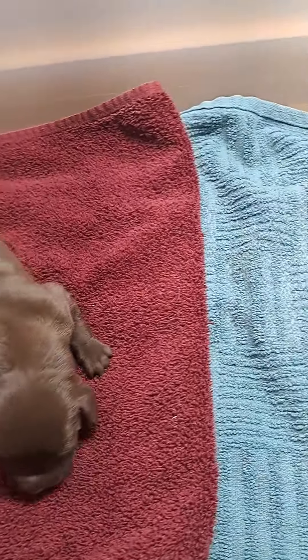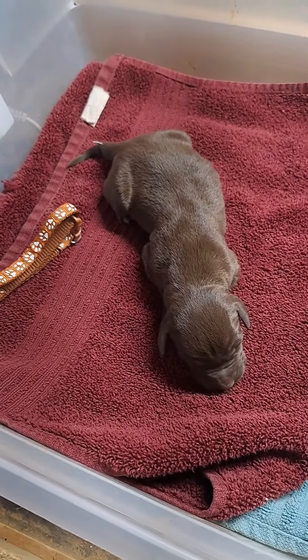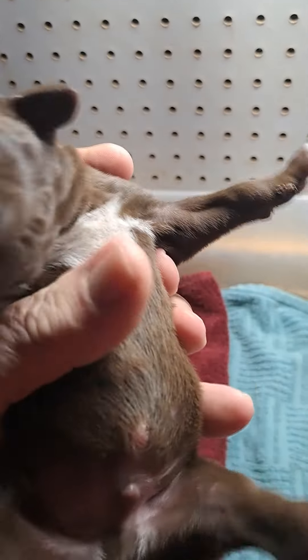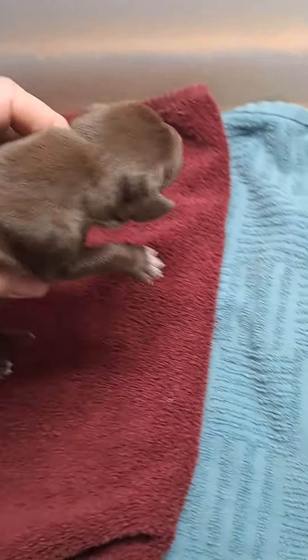This is a boy — he's going to be the brown colored collar. He has the same markings they pretty well all have on their chest. The bottom of his feet are more pinkish, so he's probably going to have that. The little white on his paw will probably disappear.